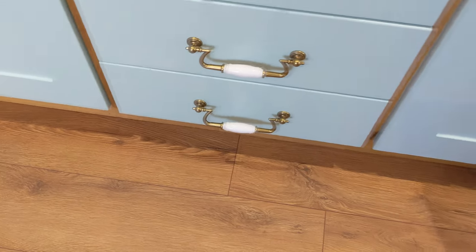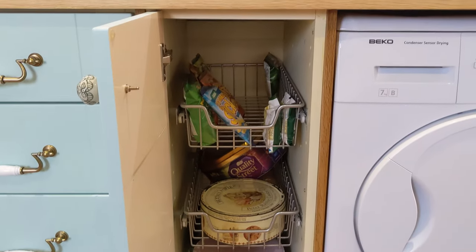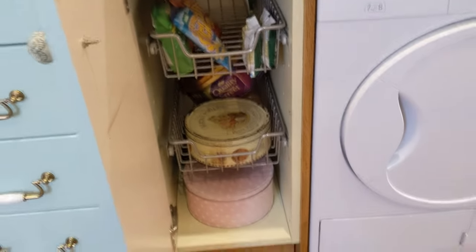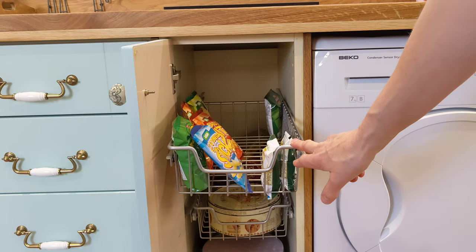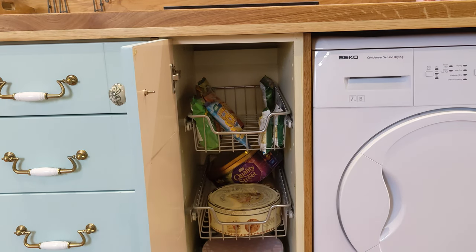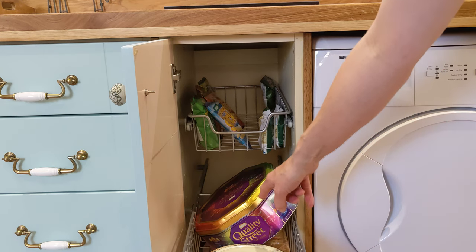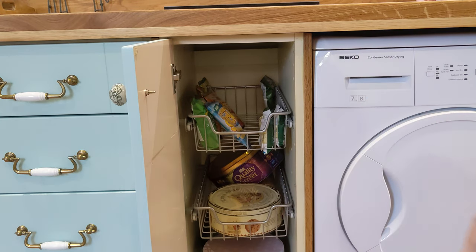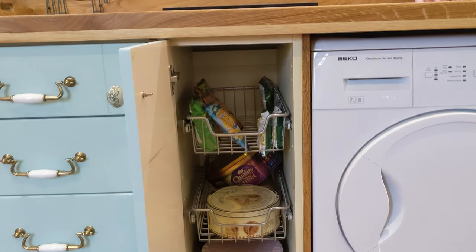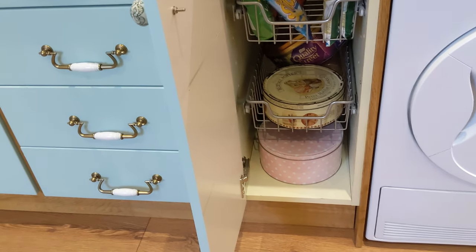Next to the drawers there's a little pull-out cupboard — we keep crisps and little snacks in there. The second one pulls out too — every time I make cakes I put them in there, and it's got Kit Kats in it. The bottom one has snacks and a couple of tins.